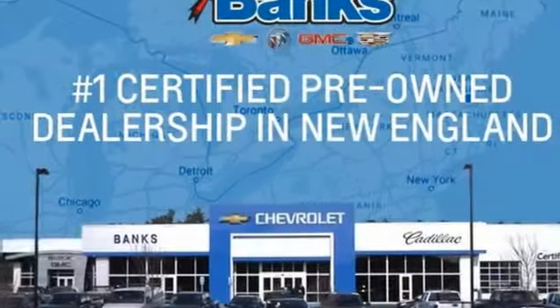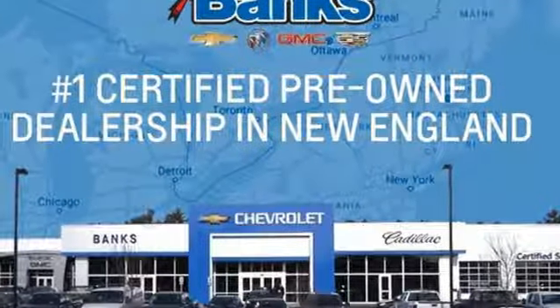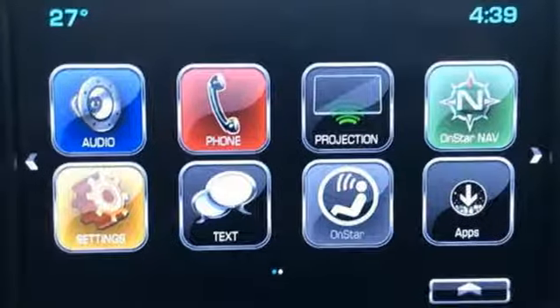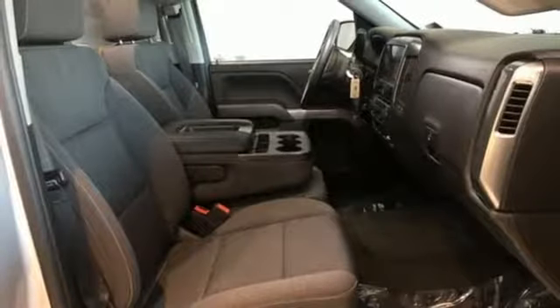Bluetooth wireless audio streaming, power-heated mirrors, manual tilting steering column, leather and metal look steering wheel, automatic transmission, active grille shutters, electronic shift-on-the-fly, and OnStar 4G LTE Wi-Fi hotspot.